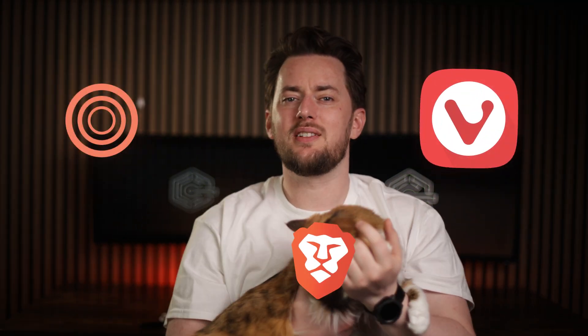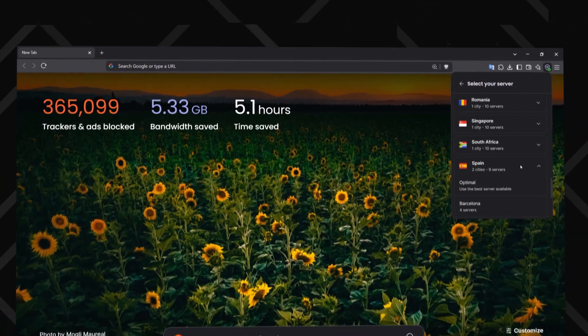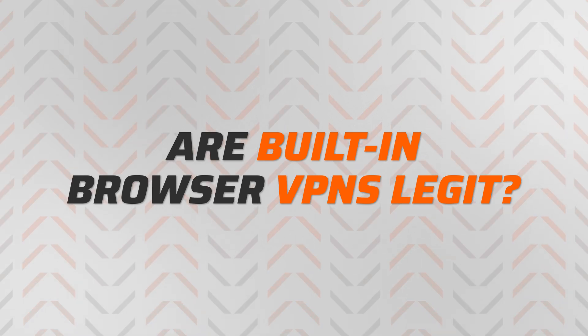Many of us ditch the likes of Chrome or Safari for more private browsers, but if you really want to up your privacy game, the next logical step is getting a VPN. The thing is, some browsers offer built-in VPN solutions. So is a browser VPN good enough, or should you get a third-party VPN app?